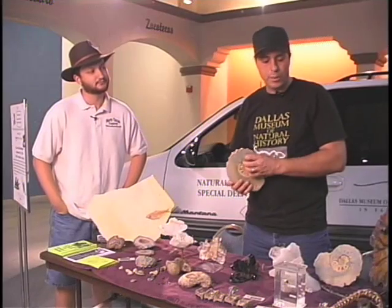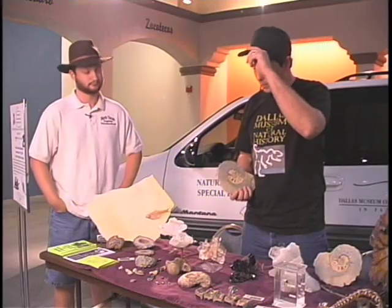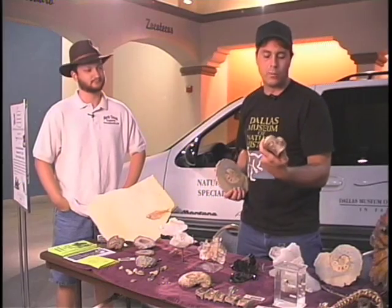The things I have on this table are all things that, for the most part, I find myself — and any of you can go find yourself. There are fossils from North Texas here: they're ammonites, and mosasaur bones from the Sulphur River.